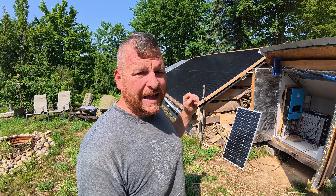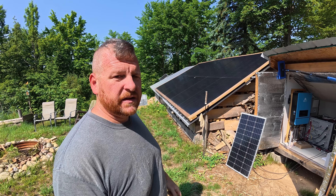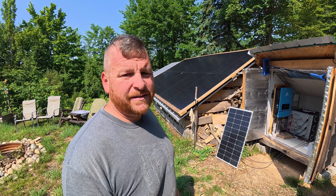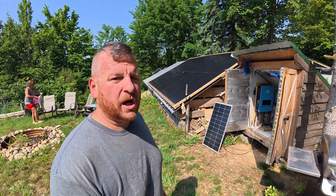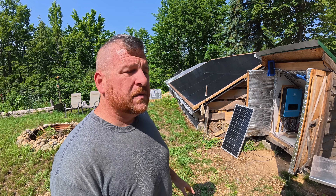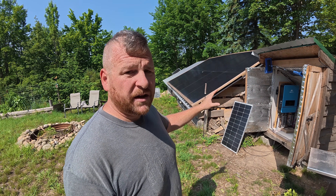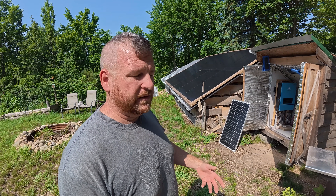Lots of people on YouTube and off-gridders set up their solar systems just like this, and that's pretty much why. Not a lot of people talk about it — they just kind of do it this way because it makes sense. A lot of folks who aren't in the solar world don't understand it. I hope that helps and makes sense to some people. This creates a nice, versatile system. It's safe — if something were to happen and catch fire, it's isolated out here away from the cabin — and we get to enjoy the peace and serenity that we came out here for.